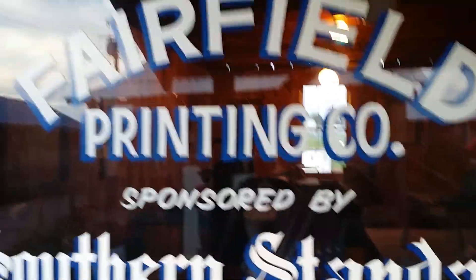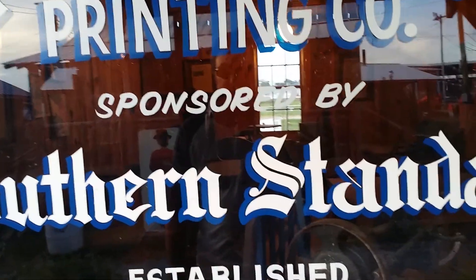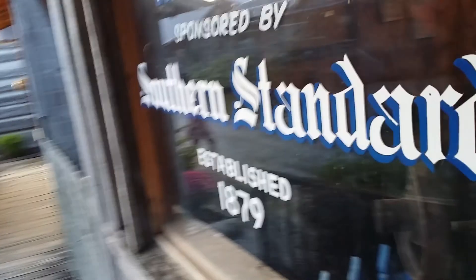Here's 1879 and the Fairfield Printing Company, sponsored by the Southern Standard and established in 1879. Another thing established in 1879 was Michigan Wolverine football — that's when the Michigan Wolverines played their first game. A quick fun fact there, though probably everybody's not going to like that part.